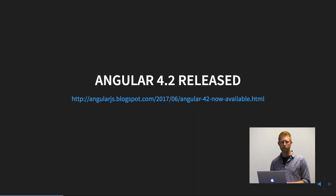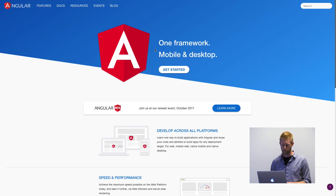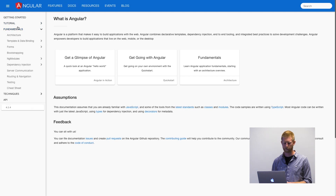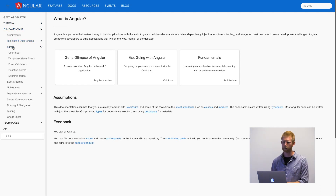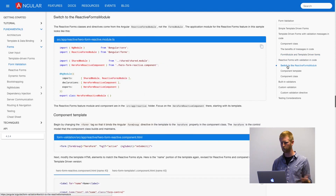Angular 4.2 was released. I won't go into all the new things, but one of the nice features is a refresh of the doc site. If you go to the guide now, topics have been reorganized, which I think is really handy — it's a lot easier to find information. They've also added a sidebar table of contents, so you can get to sections without having to scroll through the whole thing.